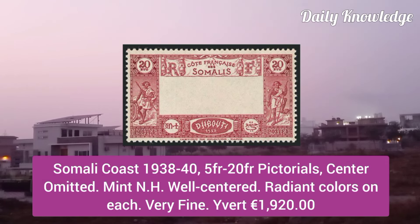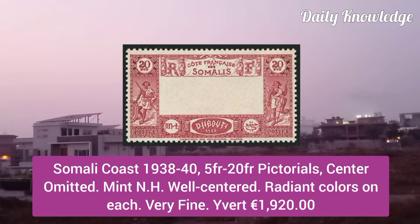Somali Coast 1938, 5F to 20F pictorials, center omitted, mint never hinged, well centered and radiant colors.